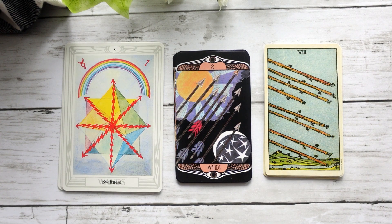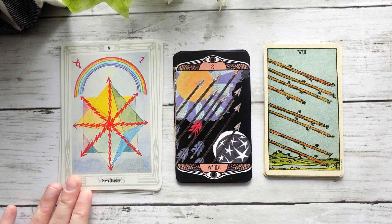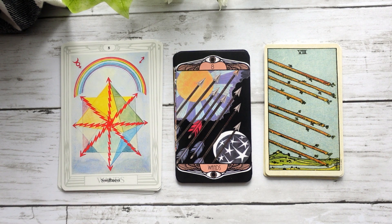Here we have our Eight of Wands, which I feel like leans more into the Smith-Waite because we definitely get the wands kind of shooting through the air — but rather than coming down, they're going up, which is quite interesting. It does kind of relate back to the keyword of Swiftness that we see in the Thoth Tarot. Again, I feel like it is a little bit of a blend of both.